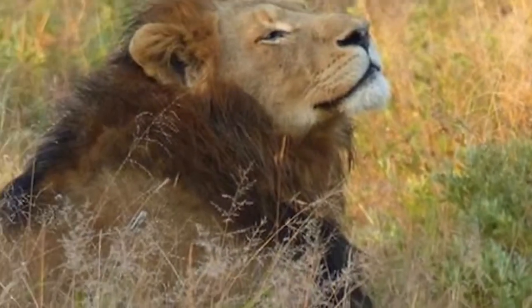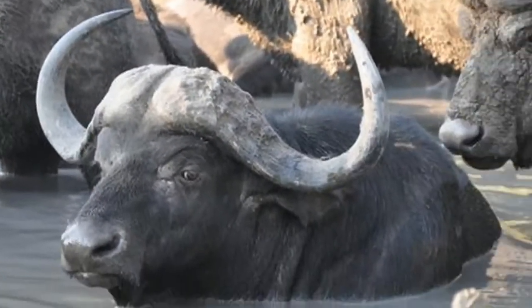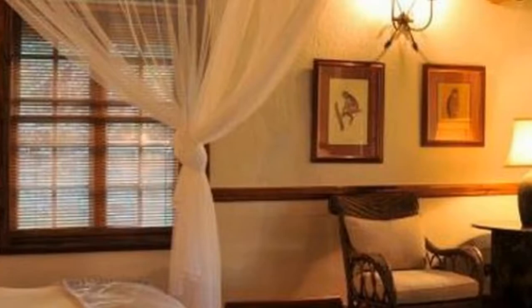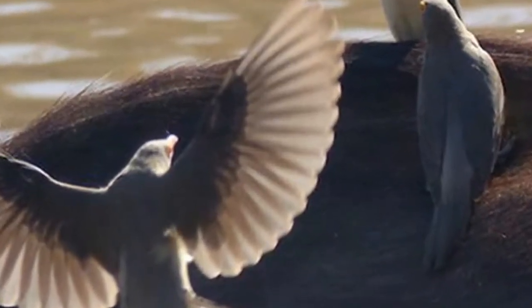Rikia is also a key location for our leopard research program. Spend 4 days here with our team, enjoying Big 5 game drives, bushwalks, and our Bush Senses experience.